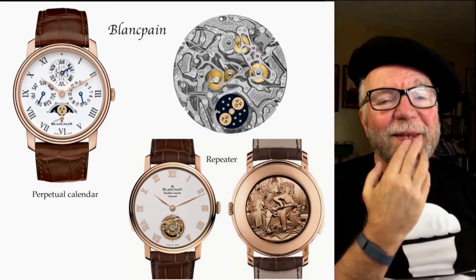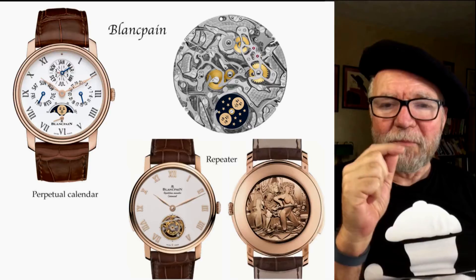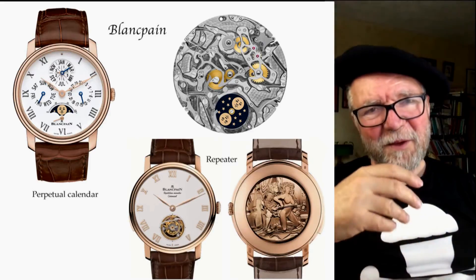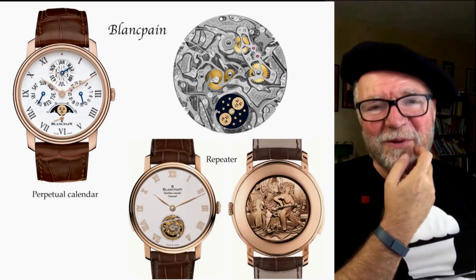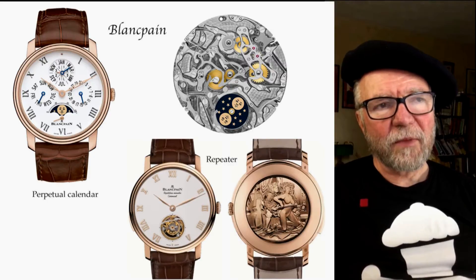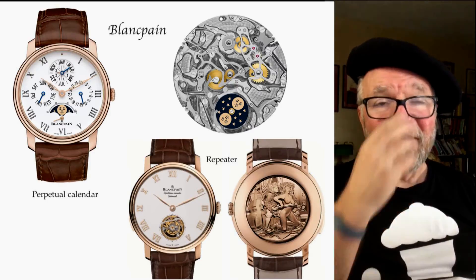Here's the irony: in 1983, the company called SSIH sold Rayville Blancpain to Jacques Piguet, who was the son of Frederick Piguet. So before Frederick Piguet became Manufacture Blancpain and lost its name, it actually owned Blancpain. That's an interesting turn — back in 1983, and then in 2010 it became Manufacture Blancpain. Harry Winston also had Frederick Piguet movements — my Vacheron Constantin 1972 from around 2000 has a Frederick Piguet movement.